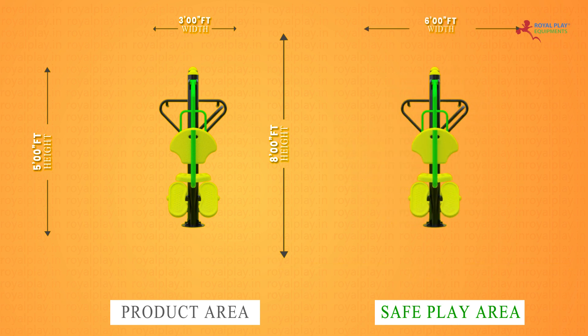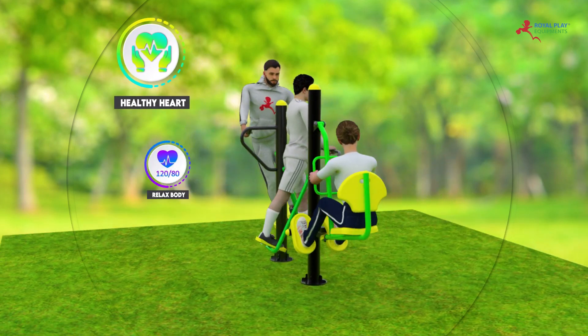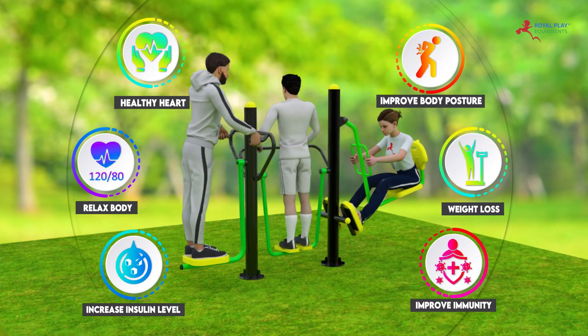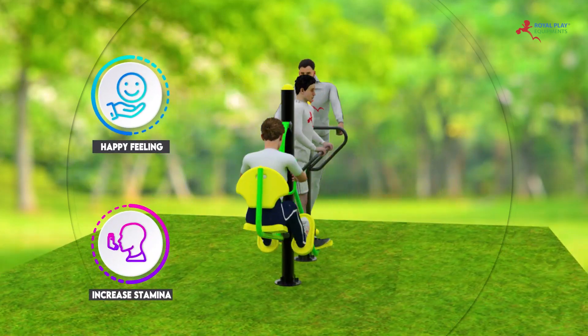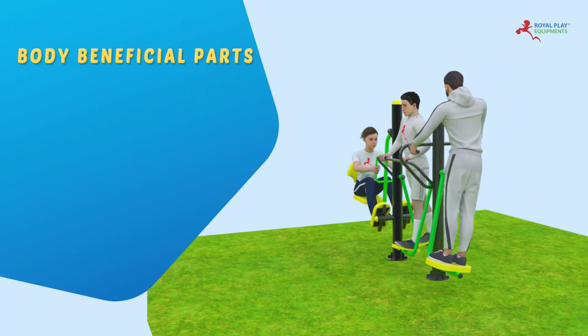The safe play area width is 6 feet. The key benefits for our product GE 72 are: healthy heart, relax body, increased insulin level, improved immunity, weight loss, improved body posture, happy feeling, increased stamina, suitable for everyone, and low cost.